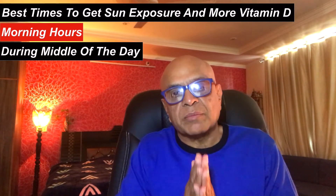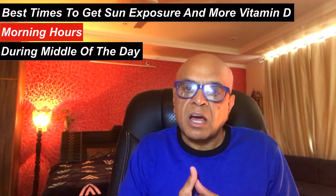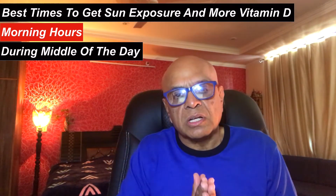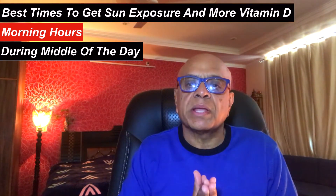The first important factor is time of the day. The best times to get sun exposure and more vitamin D are either in the morning hours or during the middle of the day. At noon the sun is at its highest point in the sky, so the UV rays are the strongest and you will need less time in the sun to make a sufficient amount of vitamin D. But at these times you are also likely to burn fastest. So limit your exposure, wear a hat, some clothes, sunscreen, and stay hydrated.